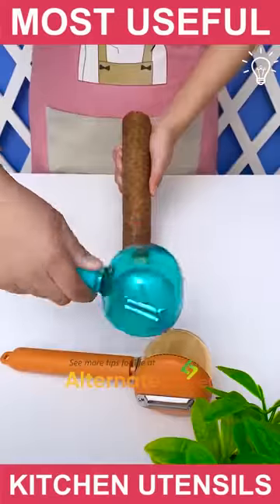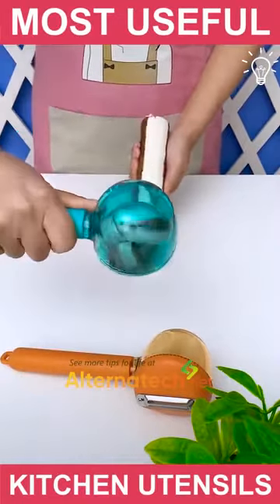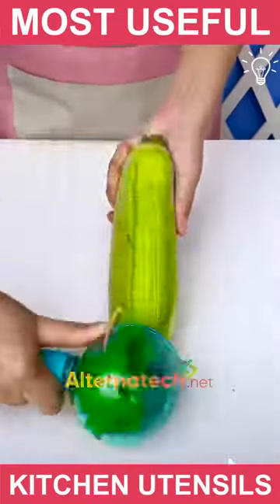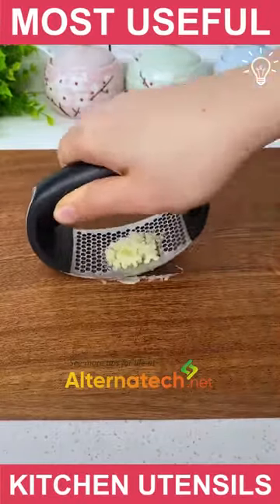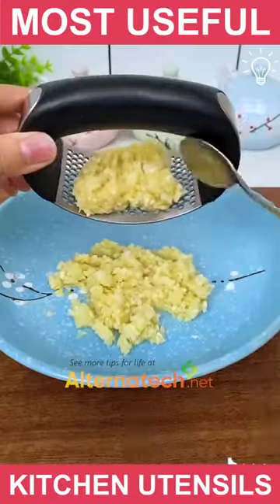All peelers are good, but these ones have a little storage that offers a big help. A garlic presser that is easy to use and your hands won't smell when you're done is definitely worth having.